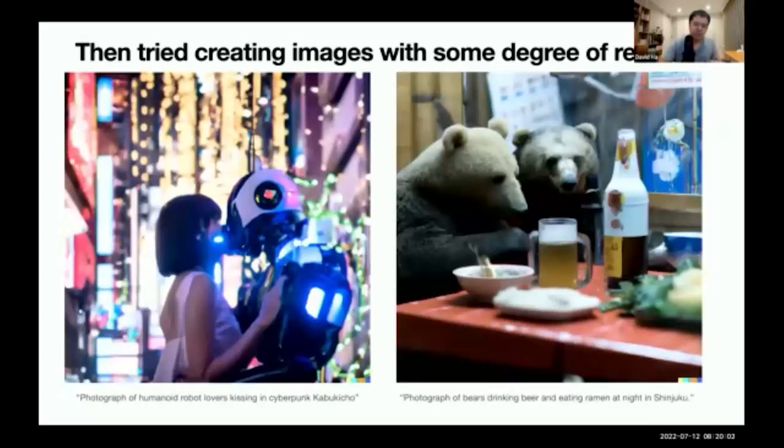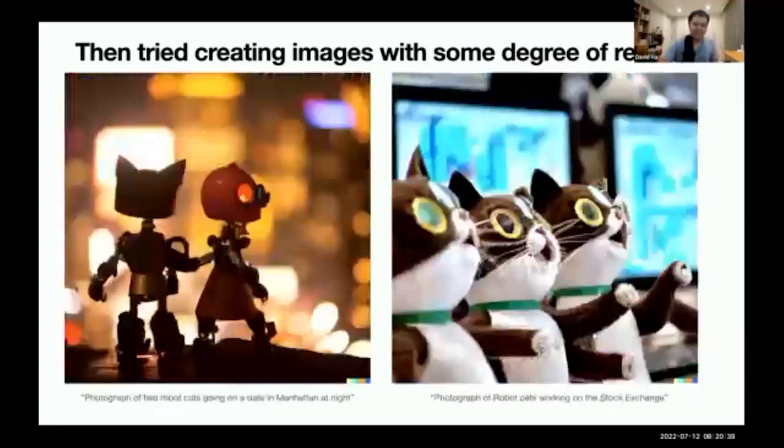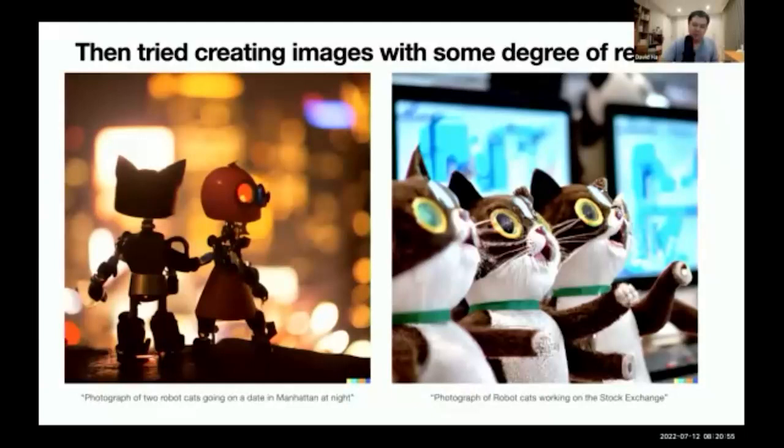After trying art concepts, I also tried creating images with some degree of realism, because that's what the scale is supposed to bring us. On the left, I made an image of humanoid robot lovers kissing in cyberpunk Kabukicho. On the right, I was playing around making photographs of bears drinking beer and eating ramen at night in Shinjuku. Interestingly, we weren't allowed to generate pictures of realistic human faces at the beginning under OpenAI's terms of policy. That actually encouraged people to generate pictures of bears and other animals. I also wanted to explore emotions — robot cats going on a date in Manhattan, and robot cats working on a stock exchange.